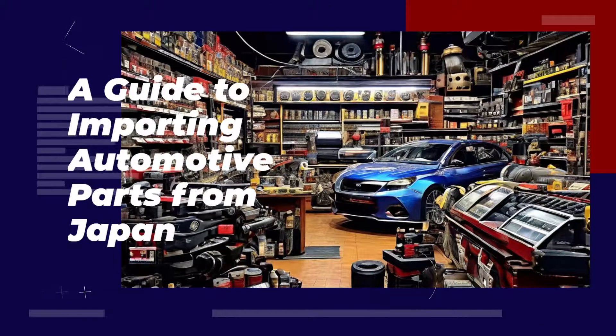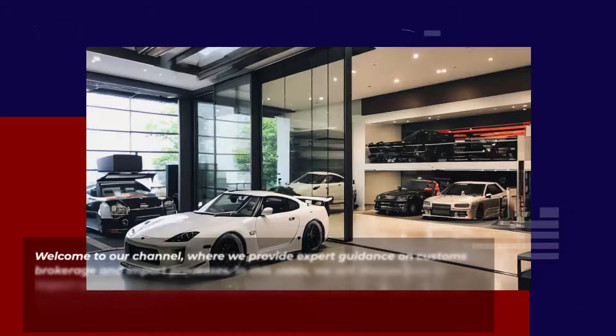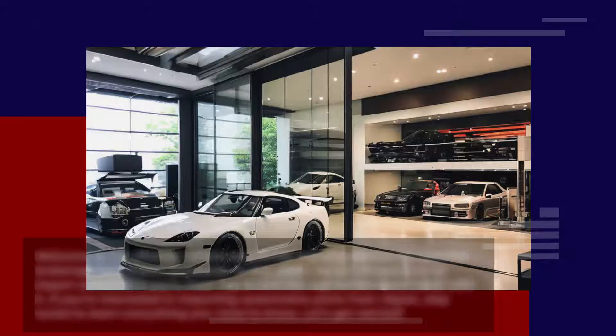A Guide to Importing Automotive Parts from Japan. Welcome to our channel, where we provide expert guidance on customs brokerage and import processes. In this video, we will discuss how to import automotive parts from Japan and the regulations associated with it. If you're interested in importing automotive parts from Japan, stay tuned to learn everything you need to know. Let's get started.